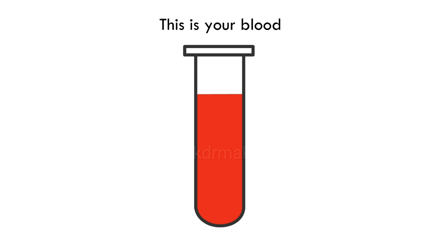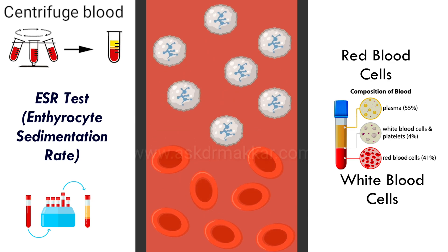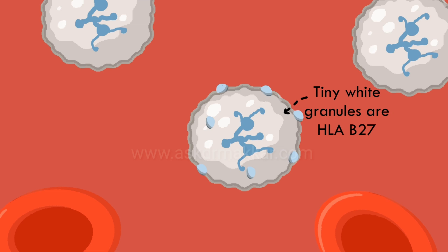This is your blood. After a test, it can be divided into red blood cells and white blood cells. The tiny white granules on the surface of white blood cells are HLA-B27.